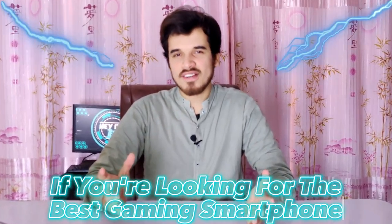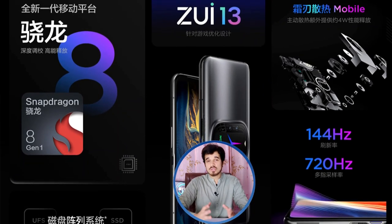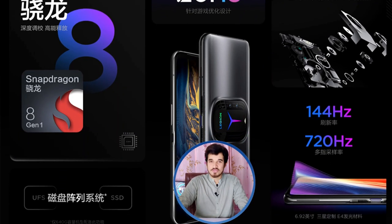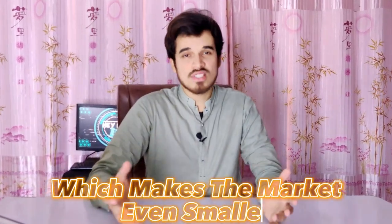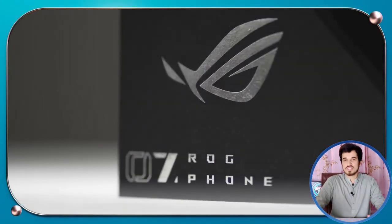If you are looking for the best gaming smartphone, you may not have many choices right now. Unfortunately, Lenovo stopped making their Legion gaming phones, which makes the market for gaming phones even smaller. However, there are still great options out there, like the ASUS ROG Phone 7.